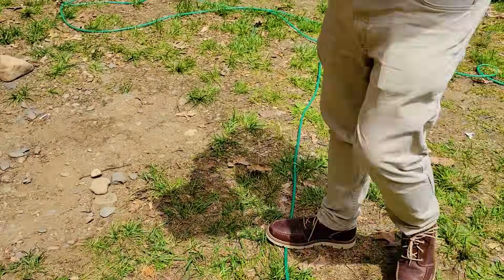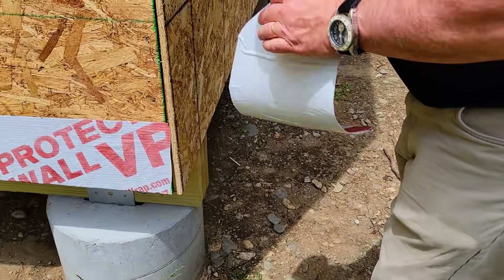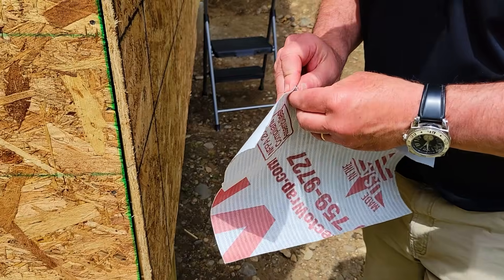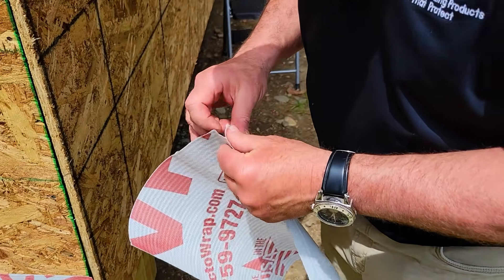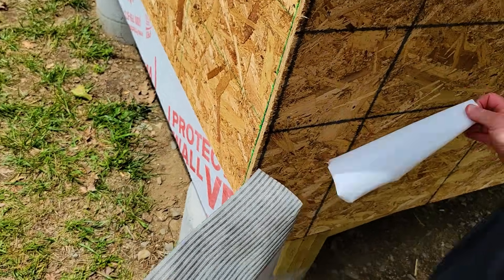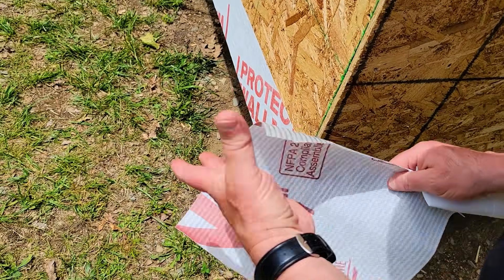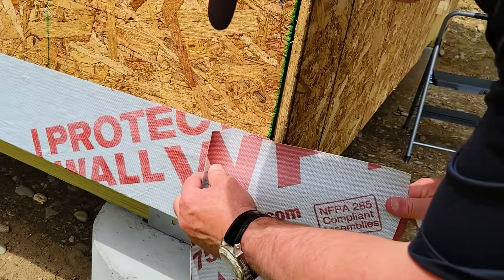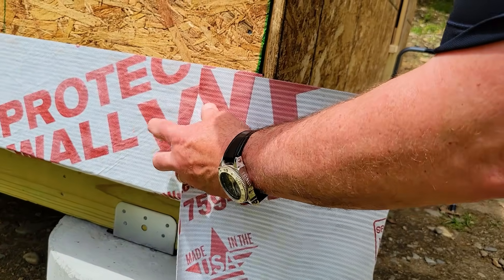The VP comes in 40 inches by 120 feet and 12 inches by 120 feet. This is a roll of the 12-inch VP. We recommend the 12-inch roll being installed in inside corners, outside corners. A lot of people are also using it as a starter strip on the bottom of the dwelling.